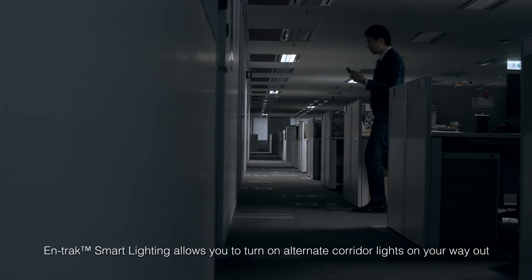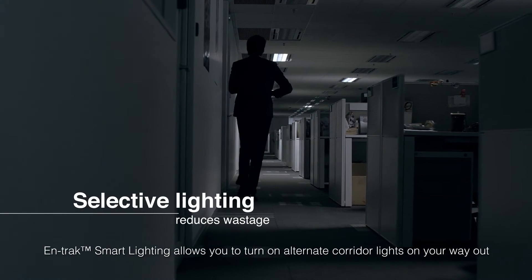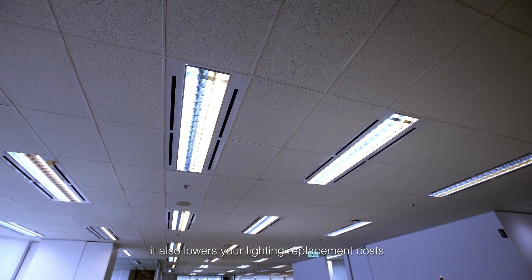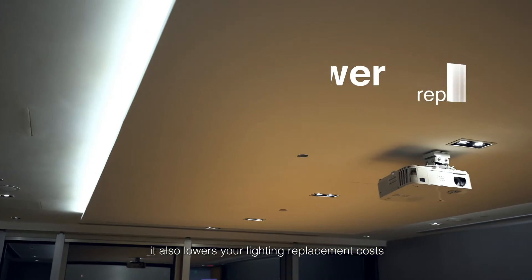Antrec Smart Lighting allows you to turn on alternate corridor lights on your way out. This not only saves energy, it also lowers your lighting replacement costs, giving you an excellent return on investment.